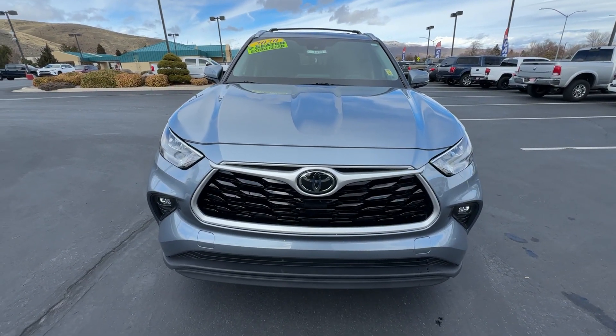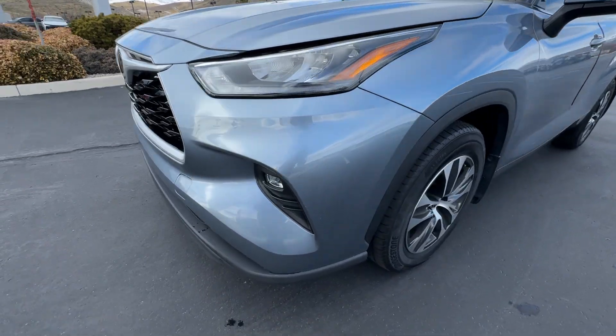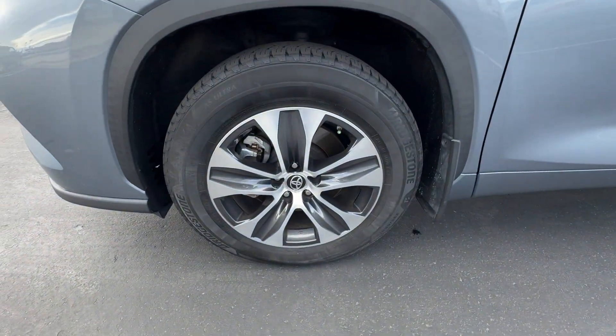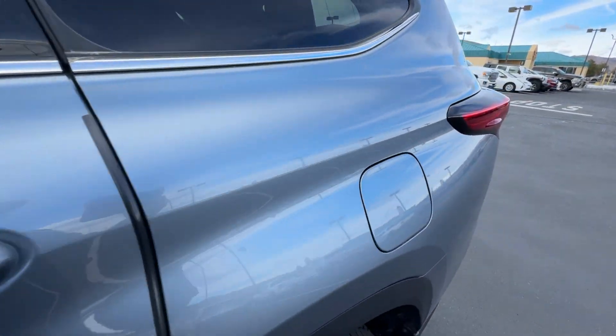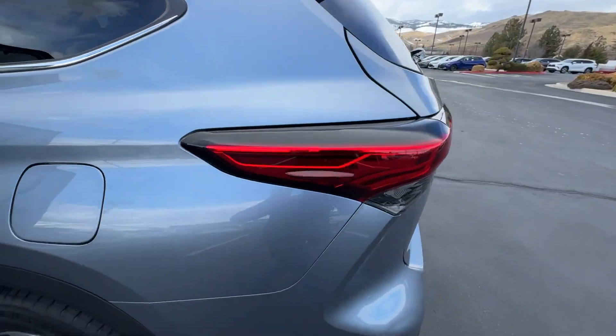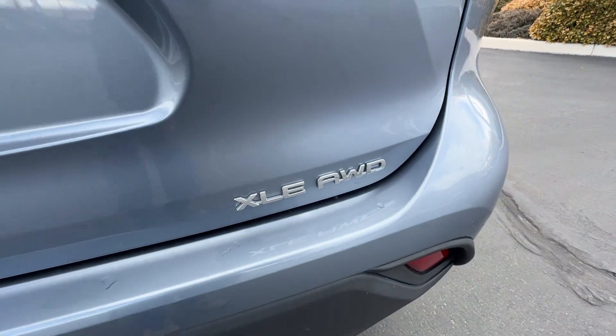These are just some of the great options this vehicle comes with: Apple CarPlay and/or Android Auto, pre-collision system, intelligent auto on/off high beams, proximity key entry, keyless entry, all-wheel drive, sun/moonroof, heated driver's seat, power passenger seat, and remote engine start.